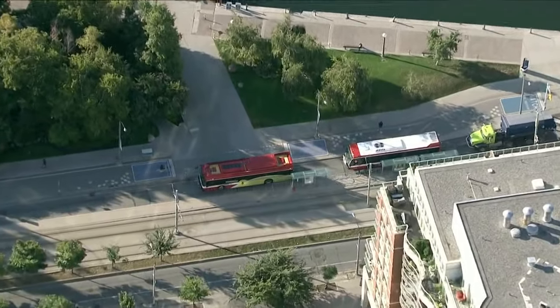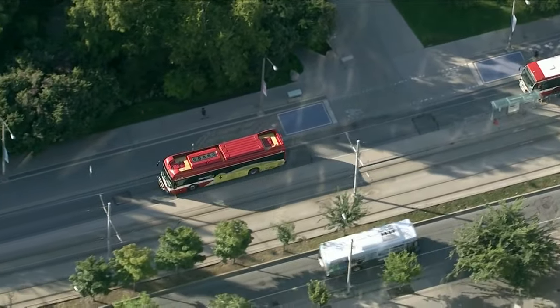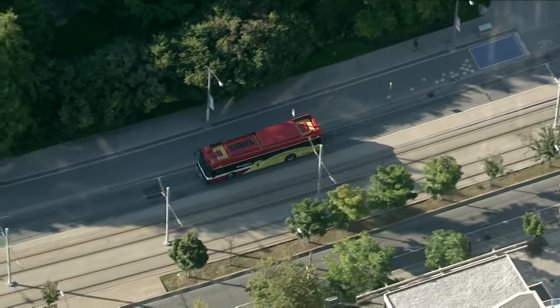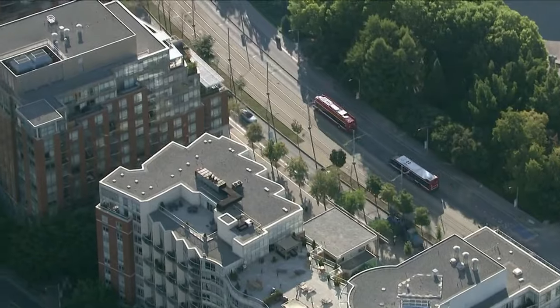The TTC says it plans on restoring Harbourfront streetcar upgrades before the Taylor Swift concerts in Toronto. Beginning today, the TTC will begin modernizing the streetcar power network on Queens Quay and Fleet Street, which runs almost three kilometres between the Harbourfront tunnel and Strawn Avenue.